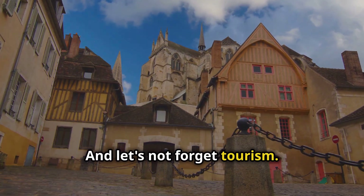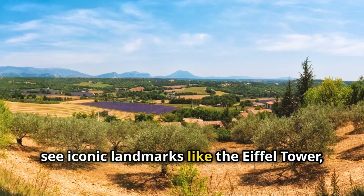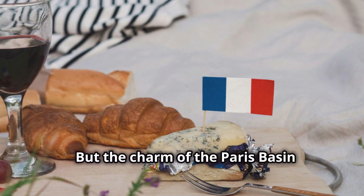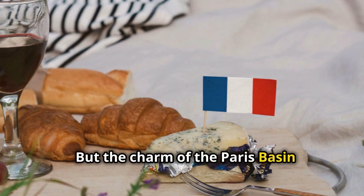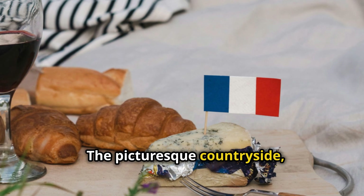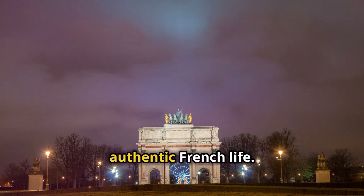And let's not forget tourism. Millions flock to Paris each year to see iconic landmarks like the Eiffel Tower, Louvre Museum and Notre Dame Cathedral. But the charm of the Paris Basin extends beyond the city. The picturesque countryside, historic chateaux and quaint villages offer a taste of authentic French life.